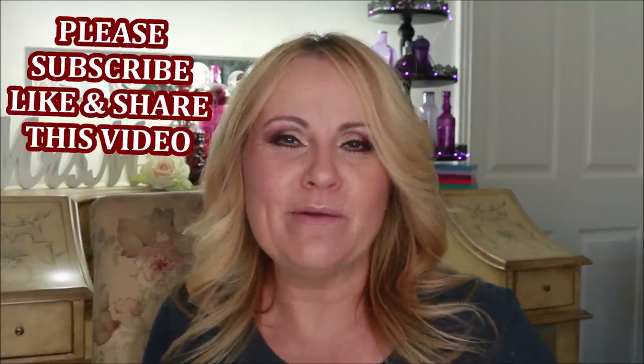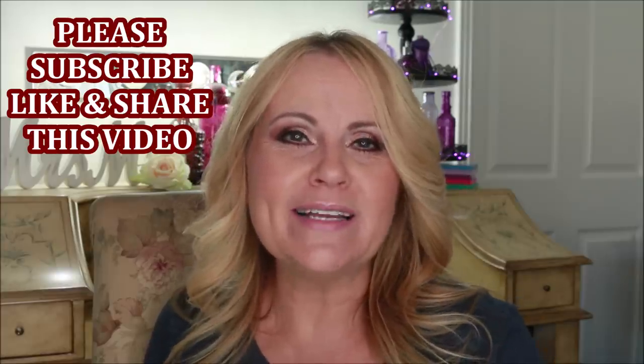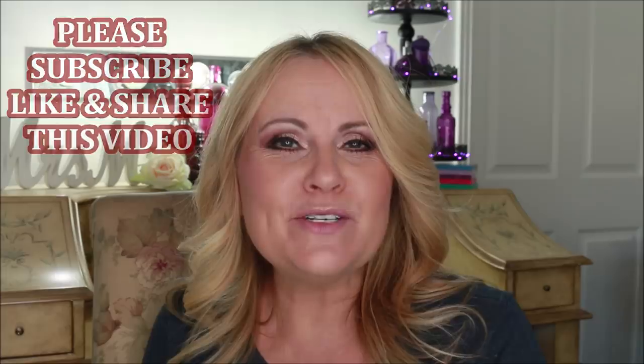That's everything for today's video — I hope you enjoyed it. Please give it a thumbs up if you did, and consider subscribing if you're new. I'd love to have you be part of our little family here. Thank you so much for watching, everyone. Take care of yourselves and see you in my next video.